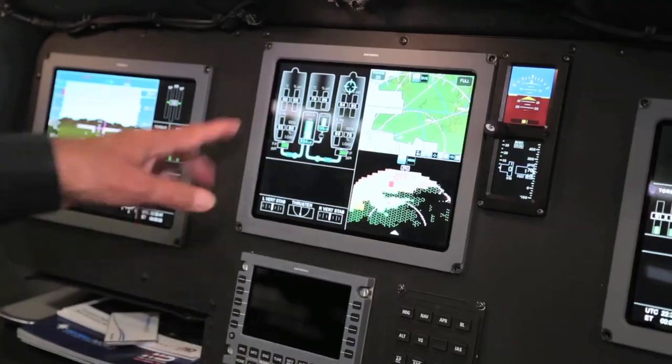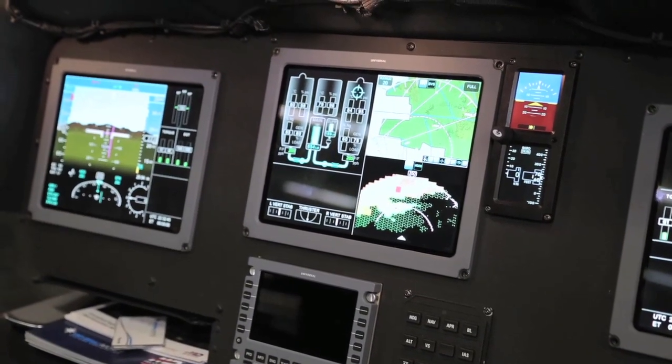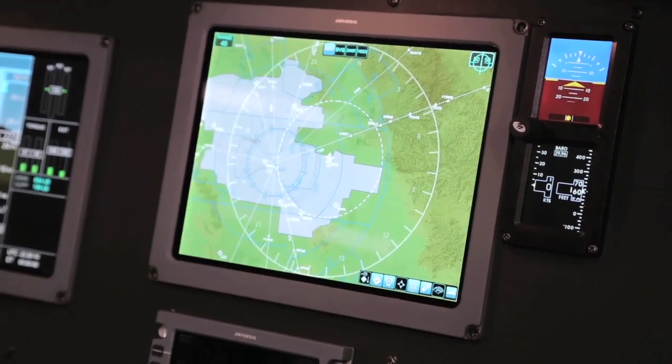The system will allow him to make changes to the multifunction display — to display or not display secondary engine parameters that are often dark and quiet when things are normal, but if you'd like to look at those, with a simple click you can turn those on. It'll also allow him to change the format of the displays. We have basically three display formats: a half-and-half format, a 50-25 split format, and a full-screen format of the multifunction display, and he can make those changes with a point-and-click operation on the display.